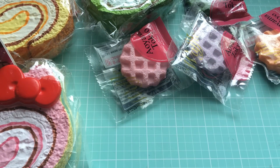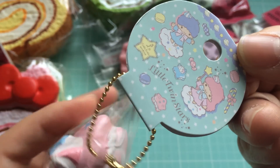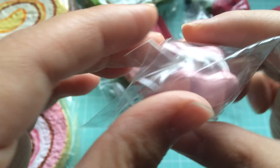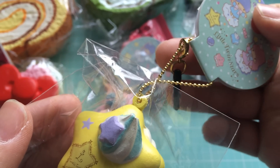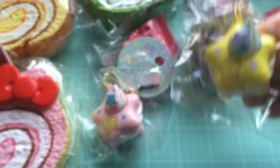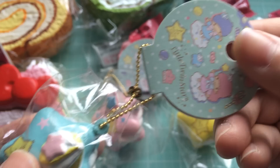Next I have my Little Twin Star macarons. I have the pink one, which comes with a gold ball chain and a cell phone pluggy — here's the very pretty pastel tag that it comes with. This is quite dimensional. I also have the yellow one — same thing: gold ball chain, a cell phone pluggy, and the tag. And I also have the yellow-blue one, same thing: gold ball chain, cell phone pluggy, and the tag.